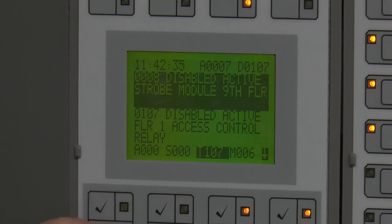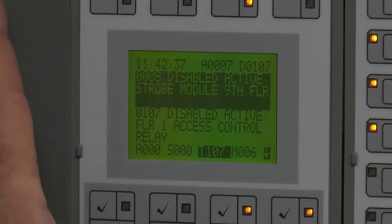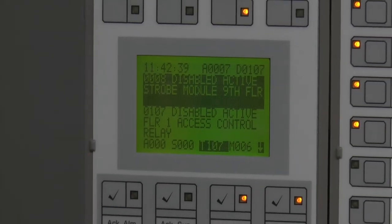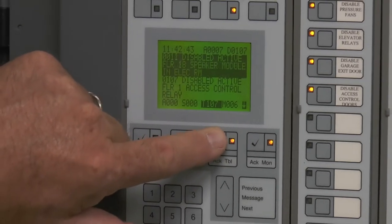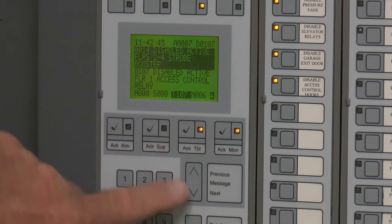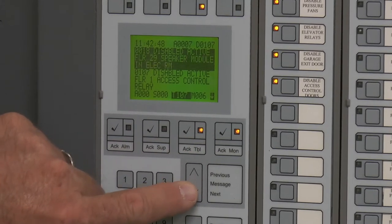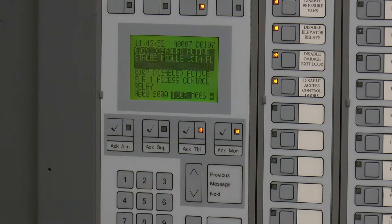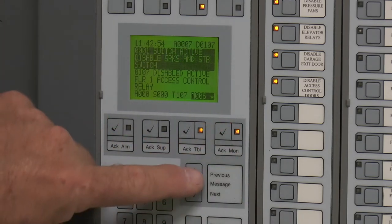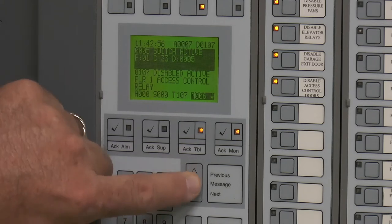You have an alarm button, a supervisory button, a trouble button, and a monitor button. You can scroll these buttons and it'll scroll through everything, or if you highlight it, you have up and down arrows to go back and forth. Same with the monitor switch — highlight it and scroll back and forth.